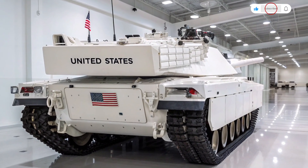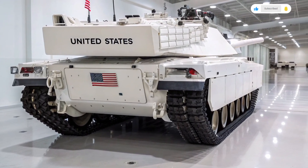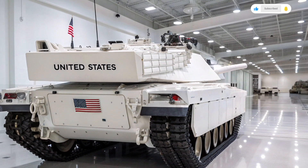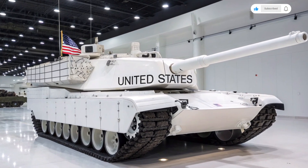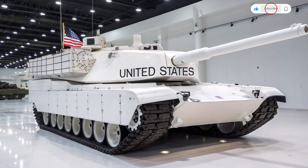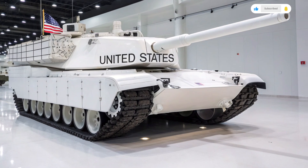Autocar review brings you these in-depth looks at machines that shape our world — from cars and trucks to the most advanced military hardware — because innovation doesn't just live on highways, it lives on battlefields as well. If you enjoyed learning about the incredible features of the M1 Abrams 2026 and want to see more reviews on the latest vehicles, military or civilian, make sure you hit that subscribe button and stay tuned for more deep dives into the engineering marvels of tomorrow.